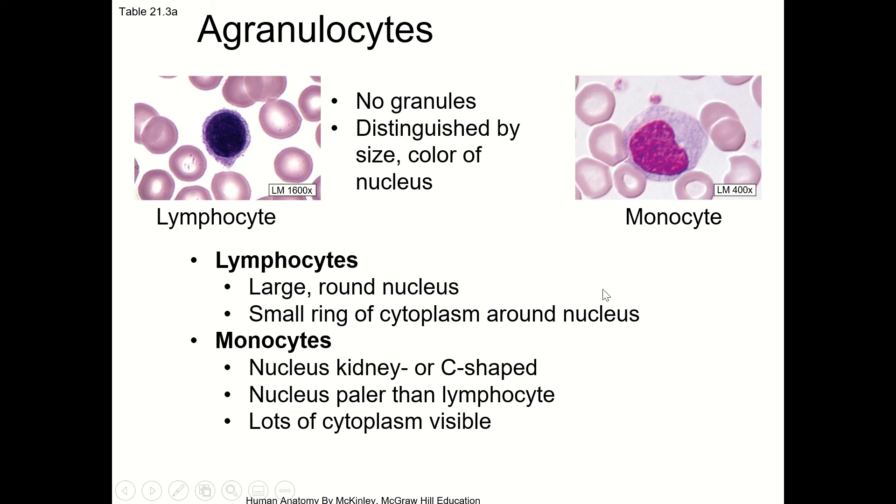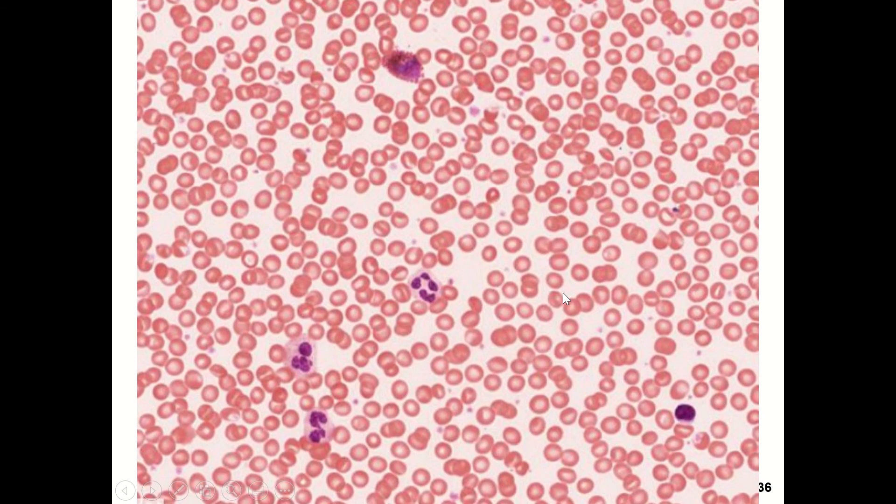So those all seem really clear, and you feel like you can identify these. But when you actually look at a blood smear, what you see makes it much harder to distinguish.